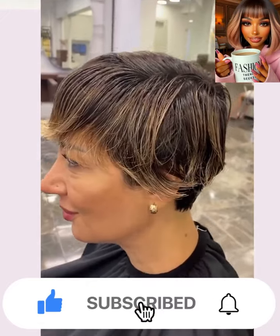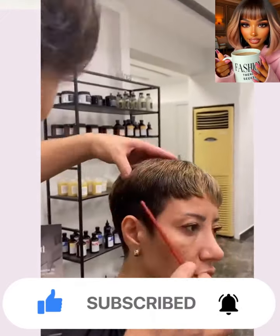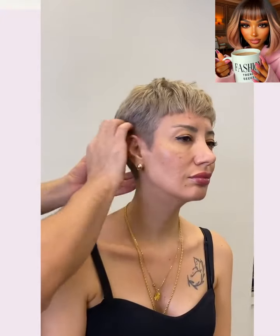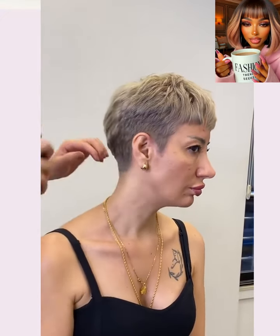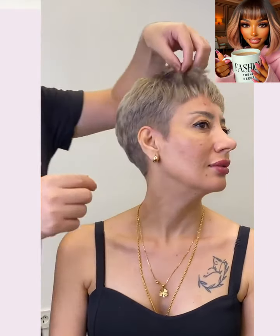So we start off today's video with our first hair transformation. It looks like she goes much shorter with a pixie and does the beige blonde hair color trend. Oh, this is so cute! Love the way that this turned out.